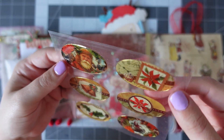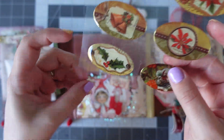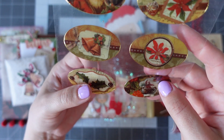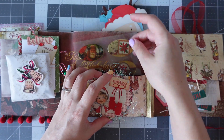Then we've got these beautiful oval stickers — really gorgeous. They're almost like a plate design, and they are solid as well. That is fabulous. Let's pop those in there.